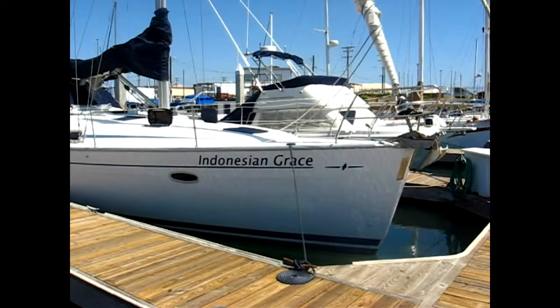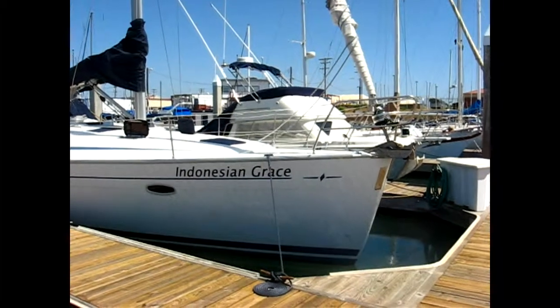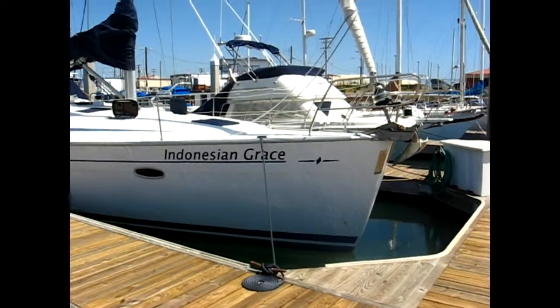Hello, this is the 2005 Bavaria 42 Indonesian Grace for sale by South Coast Yachts, and I'm Paul Bryant.